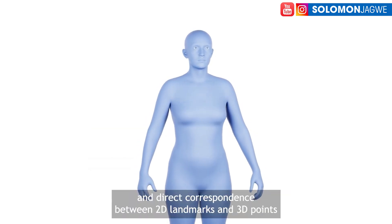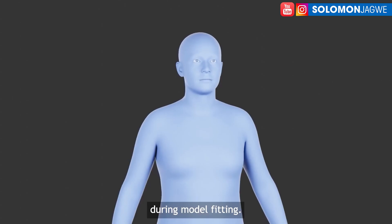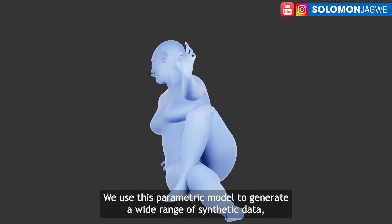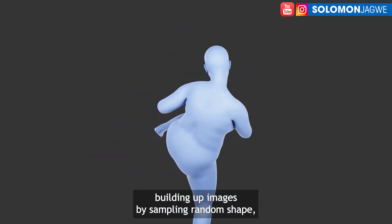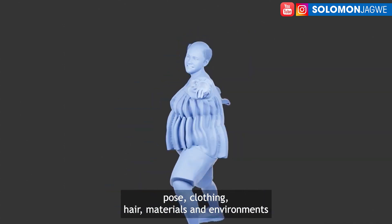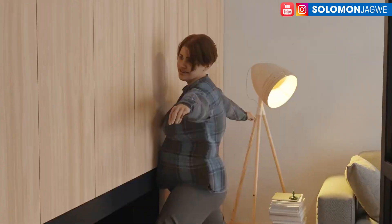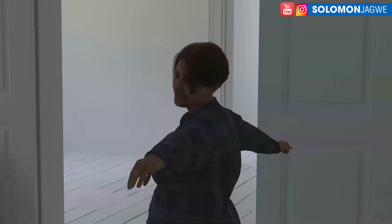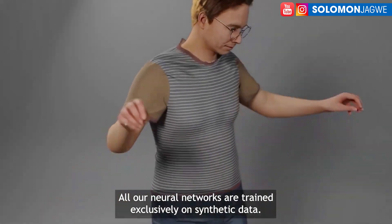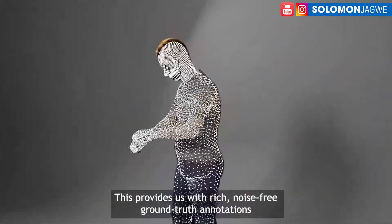The challenge of motion capture suits is that you have to buy multiple suits — if you have one that's Velcro, you have to worry about the person not fitting. But with their system, it's able to understand human physiology, whereby you're able to capture the body regardless of how tall, short, or large you are. When the cameras are recording the motion capture, it's able to do that — and it's amazing.